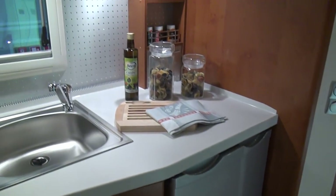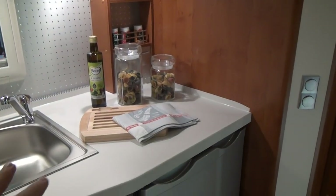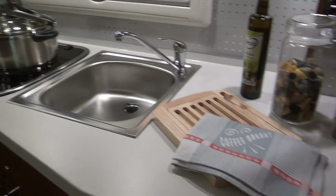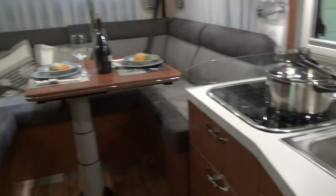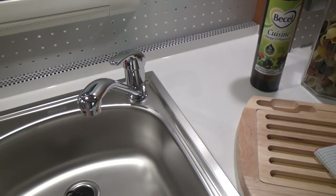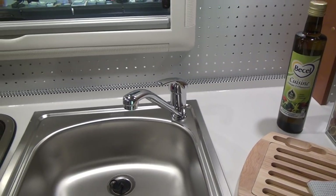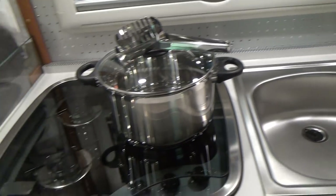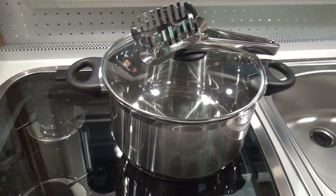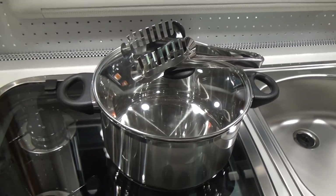We've got a fridge and plenty of space to do your prep on — that's enormous. You don't even have to sit at the table to do it. And maybe with such an elegant table you wouldn't really want to. You've got a domestic-sized sink, and it's in a vehicle which is under 8 metres in length. We've got three-burner hobs — relatively standard, of course, but it's good Thetford equipment.